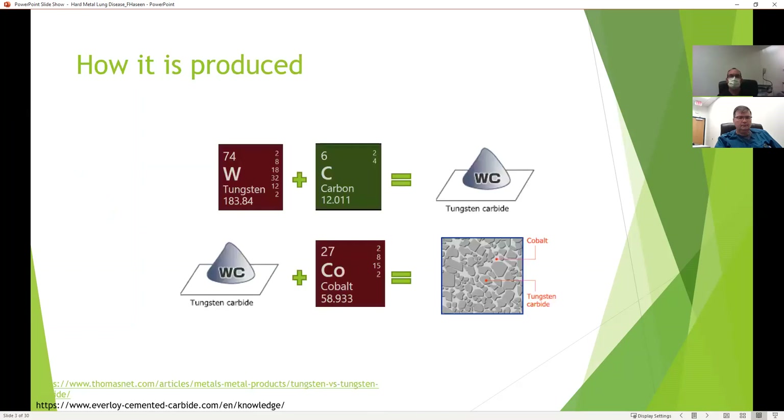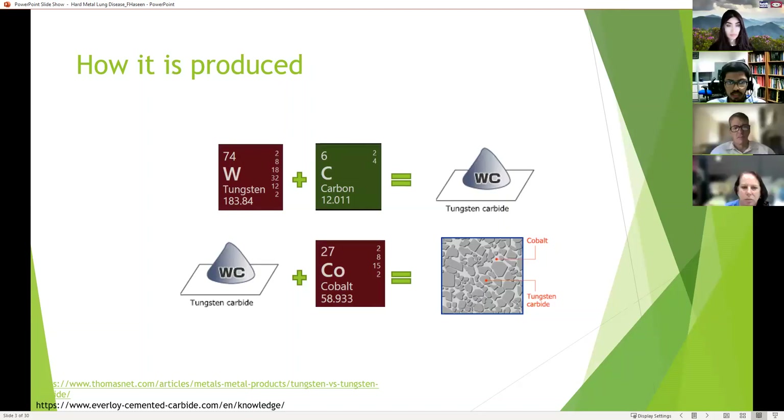The one I'll be discussing today is cemented carbide. It's made by initially combining tungsten and carbon into tungsten carbide, and then combining tungsten carbide with cobalt to make the cemented carbide. The cobalt acts like a binder between the tungsten carbide particles, allowing it to solidify.